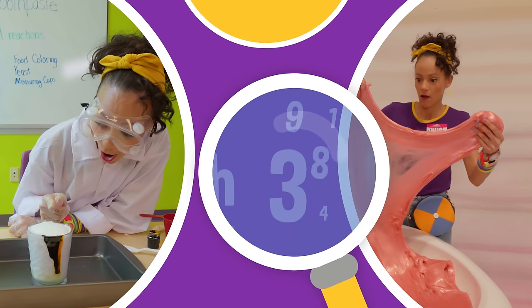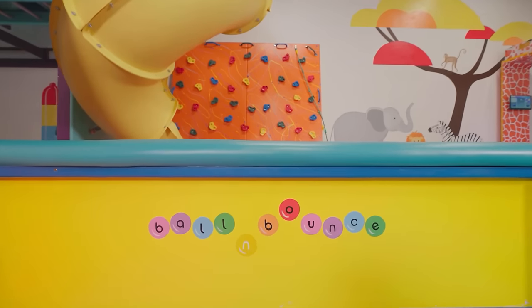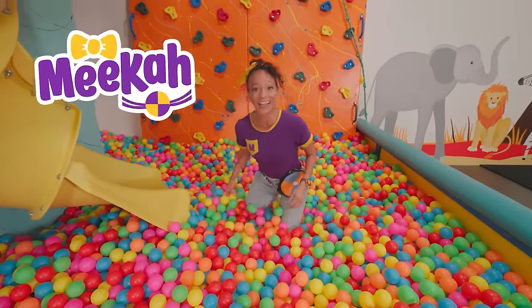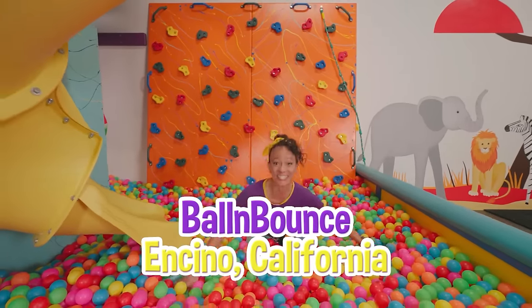So much to learn about, it'll make you want to shout, Mika! Hi, it's me, Mika! And today I'm at Ball and Bounce in Encino, California.